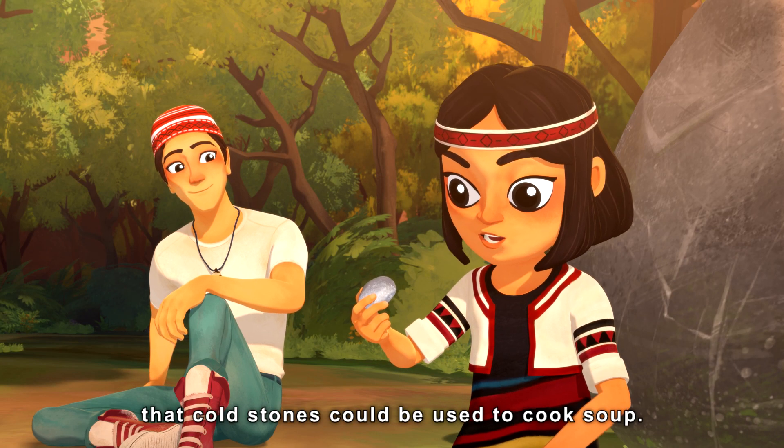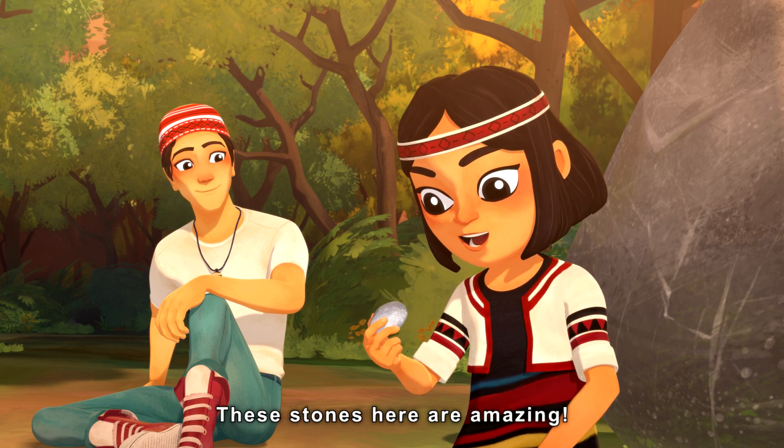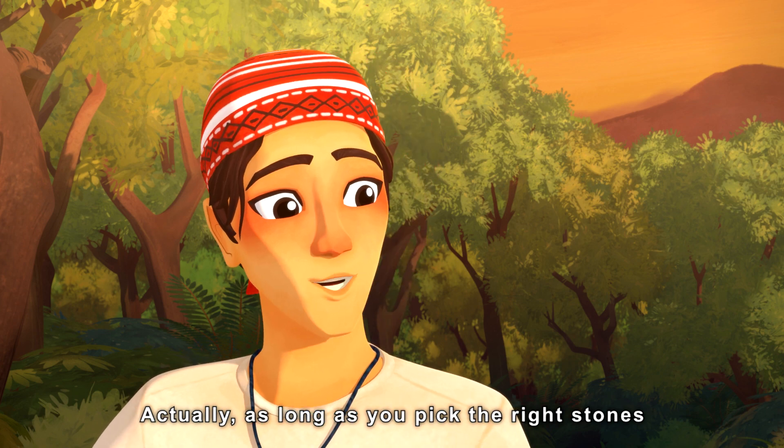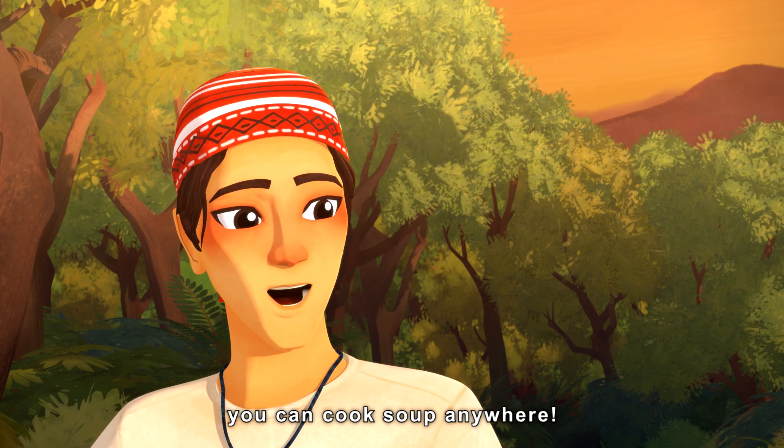I never knew that cold stones could be used to cook soup. These stones here are amazing. Actually, as long as you pick the right stones, you can cook soup anywhere.